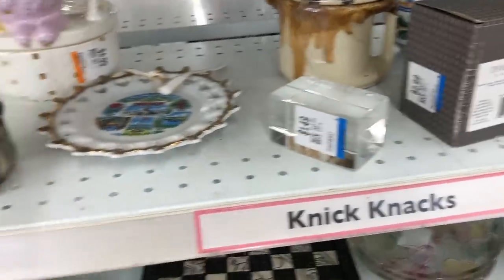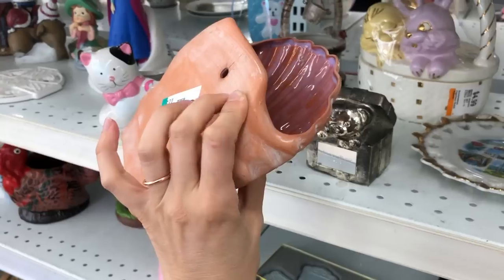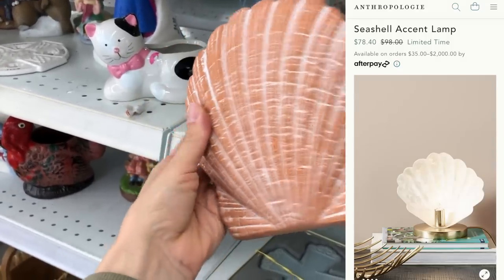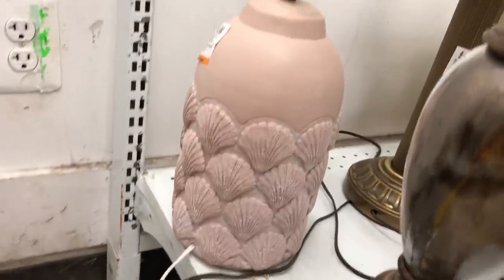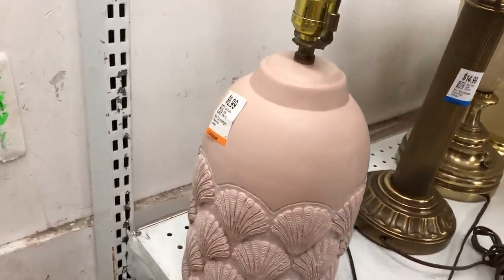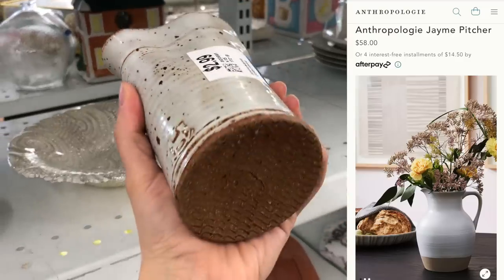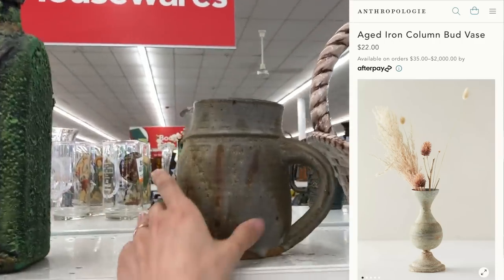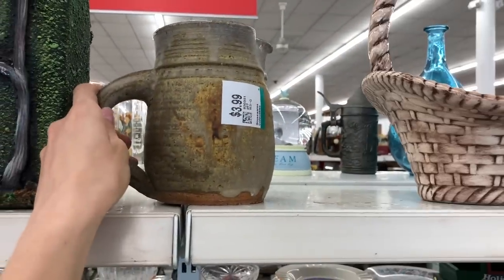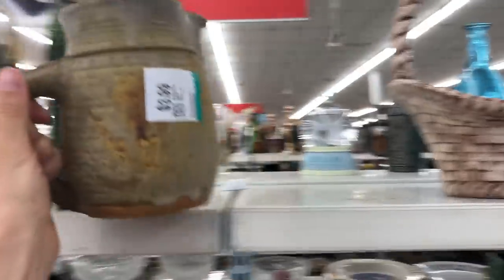One thing Anthropologie does really well is making something that almost seems juvenile feel really elevated, like the seashell lamp. I found a seashell and also a seashell lamp, and I feel like a coat of spray paint could do wonders for both items. I also have really good luck with pictures — I found this beautiful one for just $2.99 that would look so cute styled with some florals, and another little picture for $3.99. So really there are so many options.